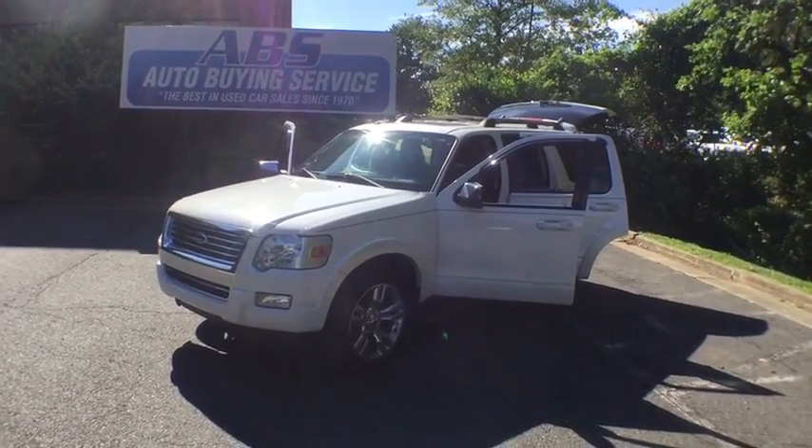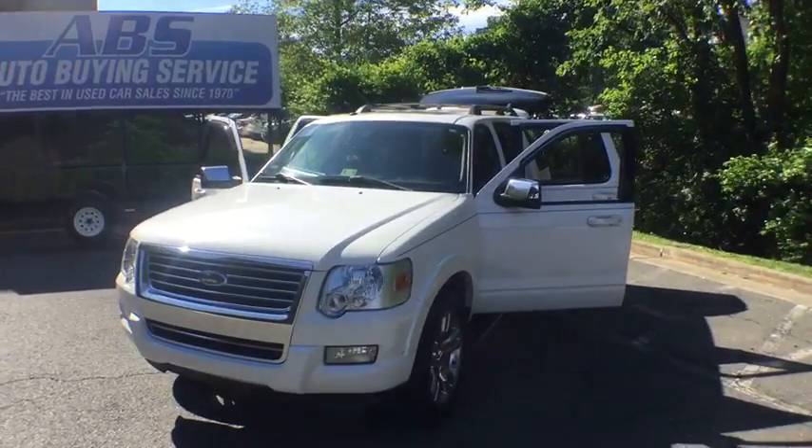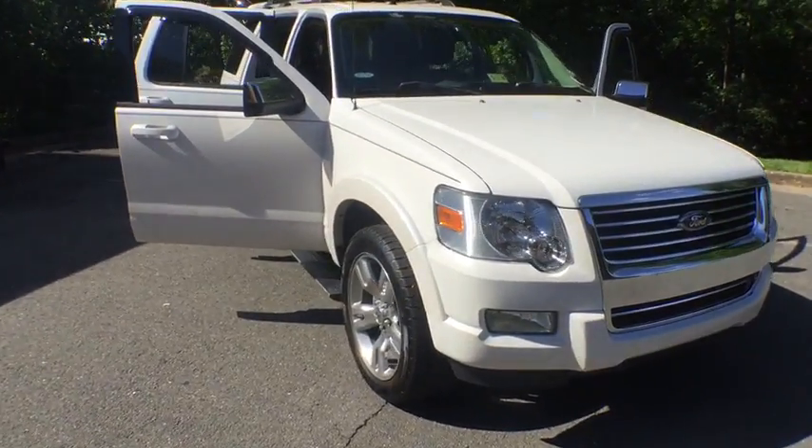The 2010 Ford Explorer. You've got a lot of capabilities to call on in a Ford Explorer. Don't underestimate your choices. This vehicle has less than 135,000 miles.